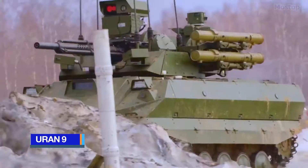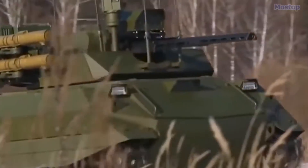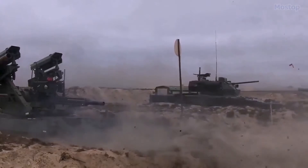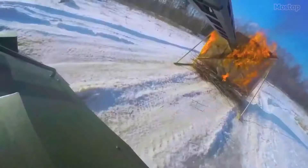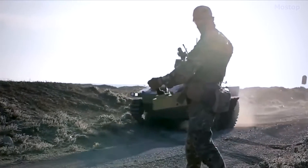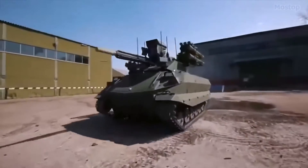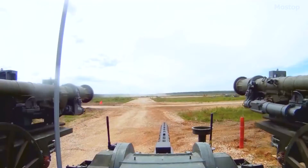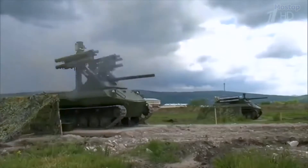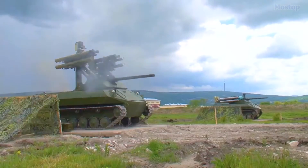Uran-9. The Uran-9 is an armed, unmanned ground vehicle developed and manufactured by the Russian defence company 766th UPTK under the state organisation Rostec. It is specifically designed to provide combined combat, reconnaissance, and counter-terrorism units with remote reconnaissance and fire support capabilities. It can operate autonomously along pre-defined routes or be manually controlled by a single operator from either a truck-based control station or a compact backpack control station. Equipped with a remotely operated turret, it can mount various light and medium calibre weapons and missiles, including four 9M120 Ataka anti-tank guided missile launchers positioned two on each side, designed to engage enemy main battle tanks and armoured targets.